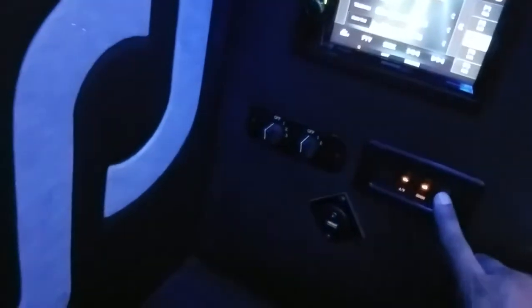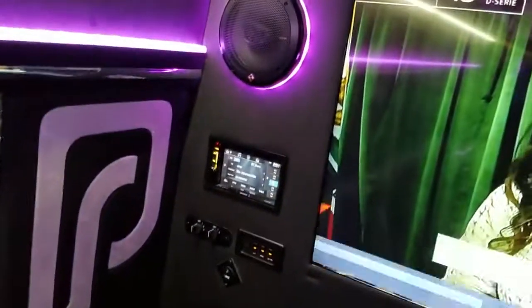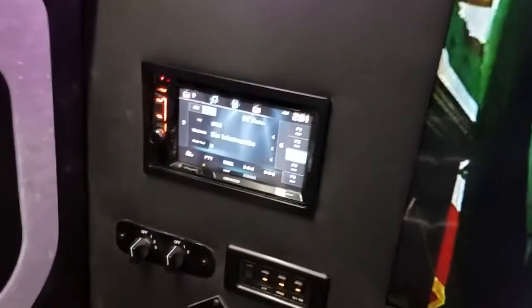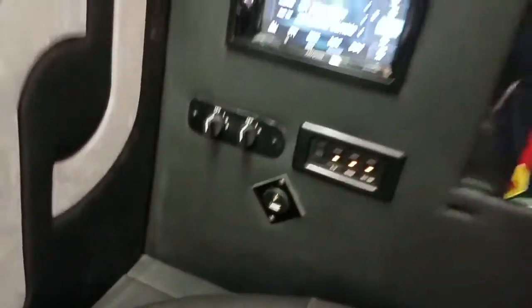There's your stereo here, here's your controls, here's your AC control. Let's go ahead and turn on the lights so we can see what we're looking at. Seven-inch Bluetooth double-din Kenwood stereo, DVD player, CD player. Here's another USB charger and auxiliary input there.